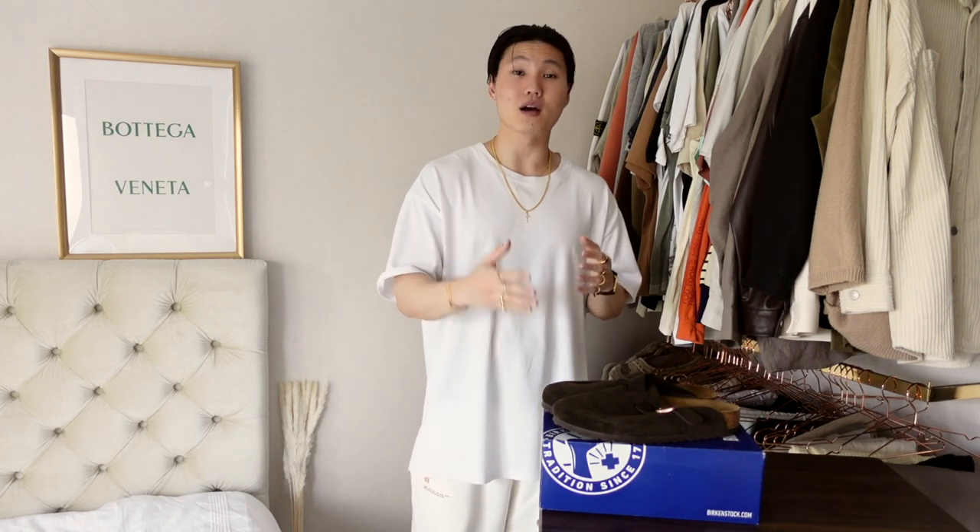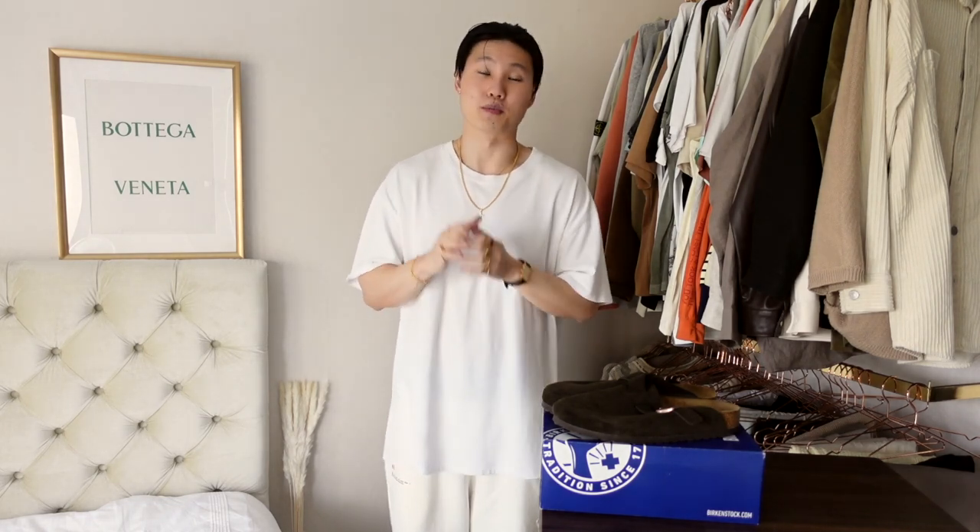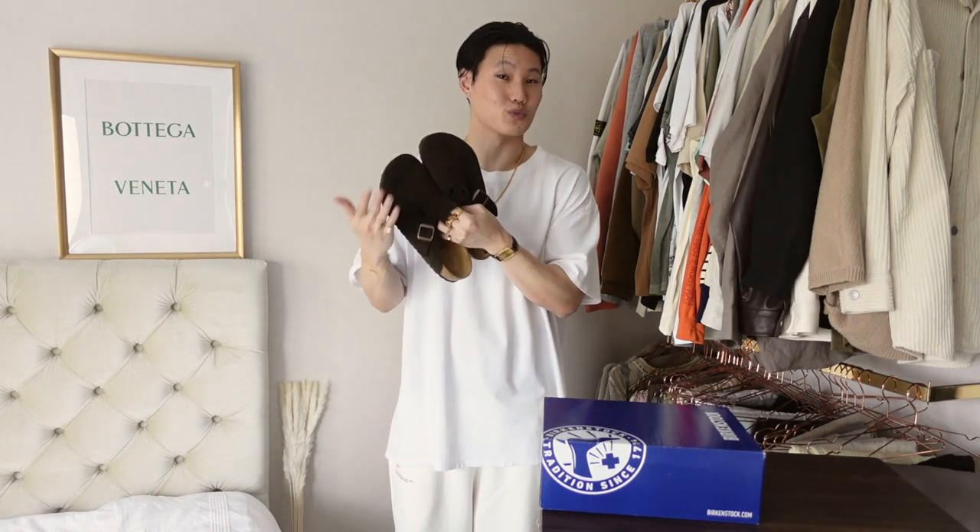Getting into the video — today we've got the Birkenstock Bostons in the Mocha Suede. These are my first pair of Birkenstocks. I put out a poll a while back asking you guys if I should be picking up the Bottega puddle sandals or these Birkenstocks. You guys voted on these and I'm actually really happy with them. These are pretty much the same vibe as the Bottegas at a quarter of the price, and I'm really liking the suede material as well. Without further delay, let's get into the styling — three ways to style these Birkenstock Bostons — and then we'll check out the details and sizing advice at the unboxing at the end.